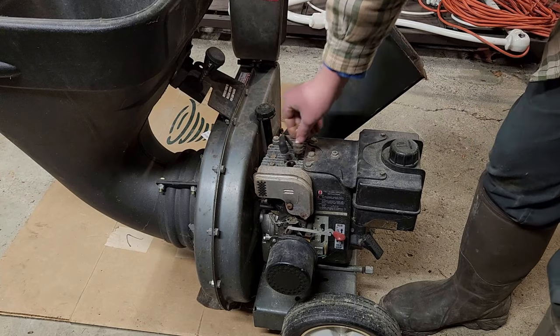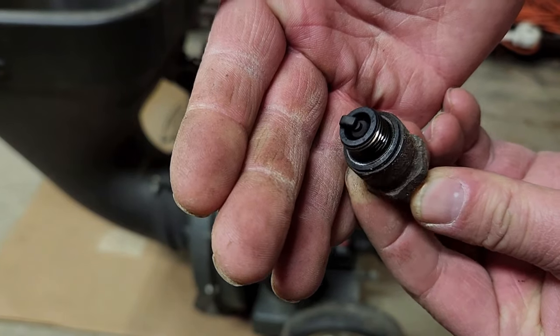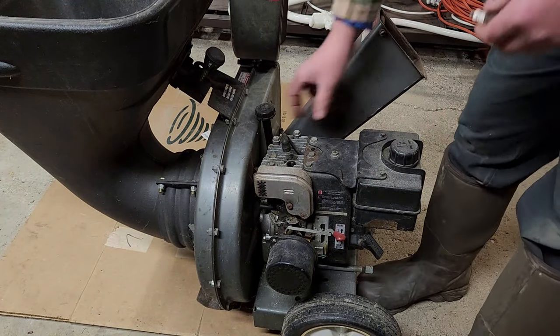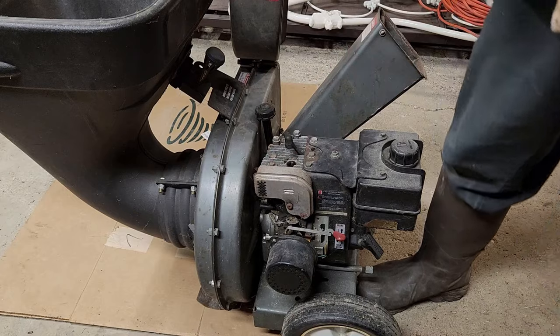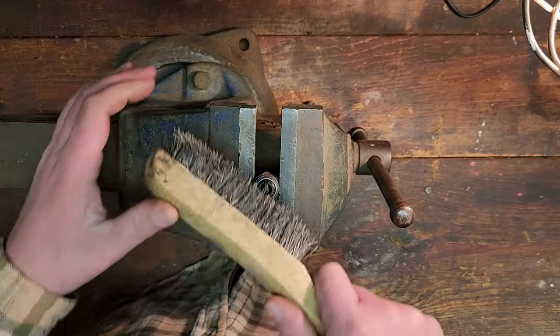The spark plug is pretty loose. There's our spark plug - very carbony. One thing I noticed when I first fired this up is it was very much burning oil. I have a feeling this beauty has had a rough life, a long life, and it's probably pretty tired.